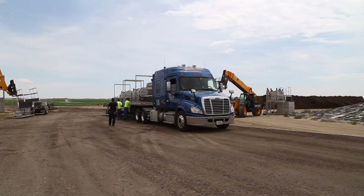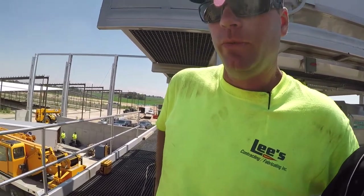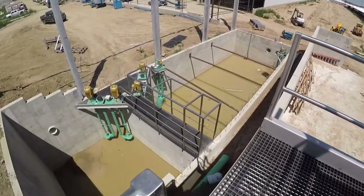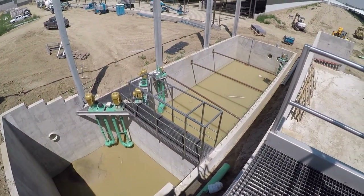We got here a couple days ago. We had three semi loads of equipment come in that we offloaded and staged in the areas where they needed to go. We started in the reception pit where the raw manure is going to come in, and we got the agitators and pumps mounted in down there.